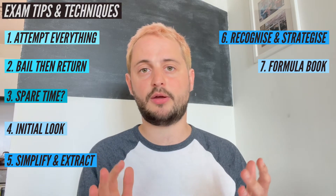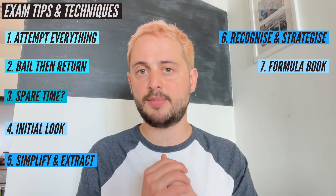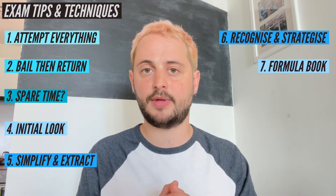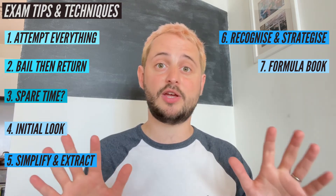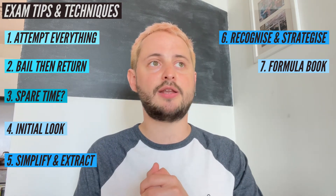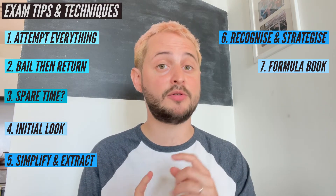Number seven is the formula book. The formula book has got some really good things in there, so be familiar with it and make sure you know where to find things. I've got these memory pages that I've created with everything you need to memorise, and videos that go alongside them. I clearly indicate there what's in the formula book and what isn't.